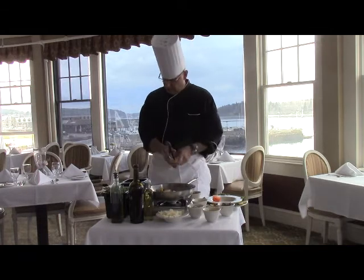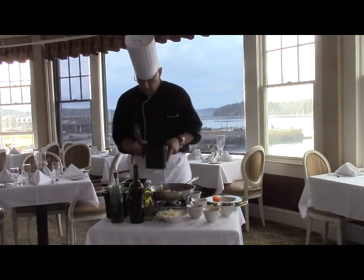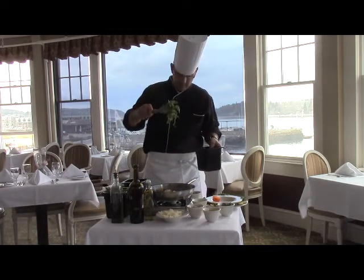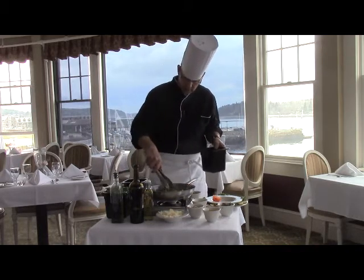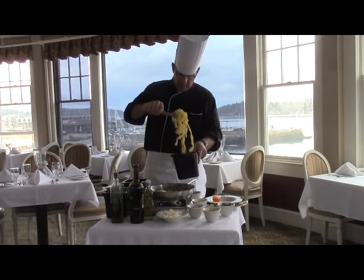Lastly, we add our pappardelli pasta and arugula — fresh arugula — to the pan. We just kind of wilt that arugula, and it makes a nice, healthy twist to this dish. It gives it a lot of color. And we add our fresh pappardelli pasta.